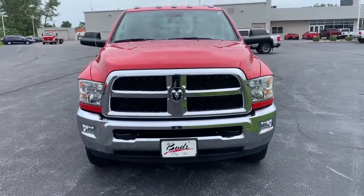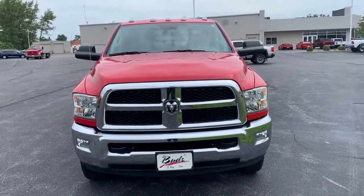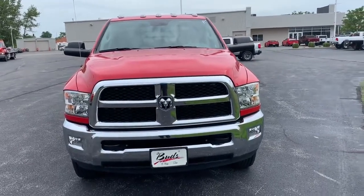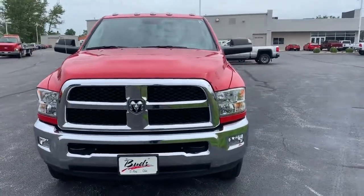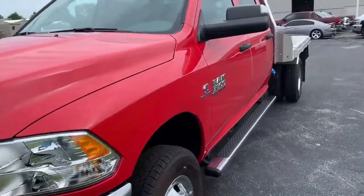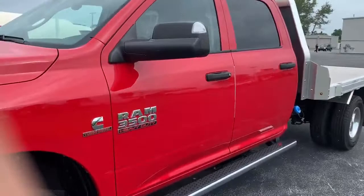We have here at Bud's Chrysler Dodge Jeep Ram a 2018 Ram 3500 with a 9-foot EB aluminum flatbed. All kinds of hauling can be done — farm work, field work, contractors.